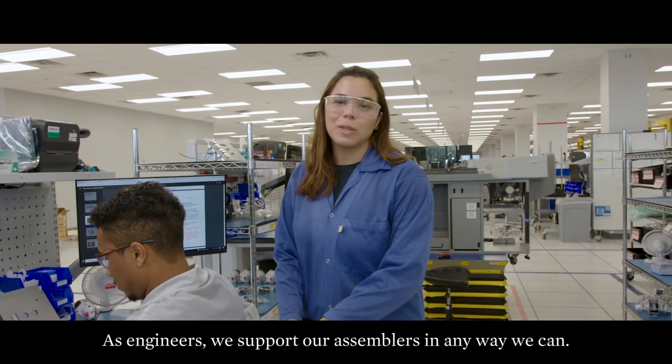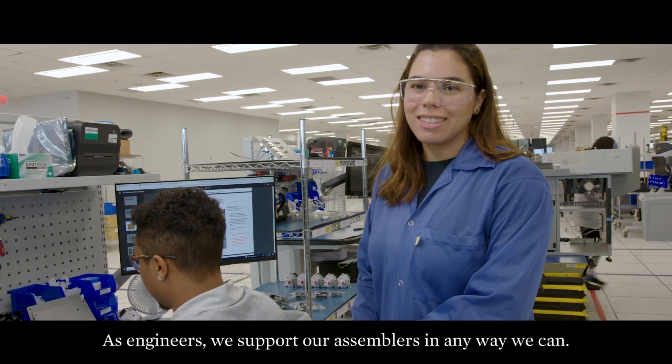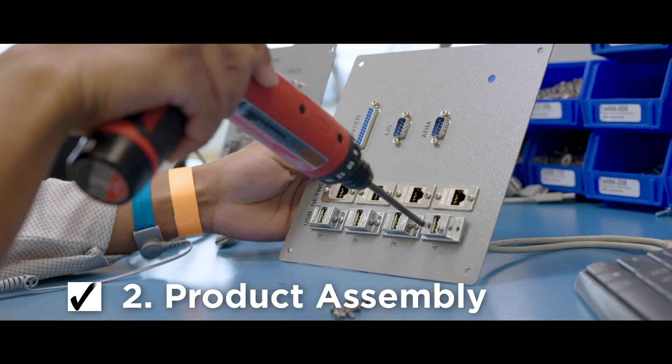As engineers, we support our assemblers in any way we can, so that's why we provide them with the instructions for each specific build.